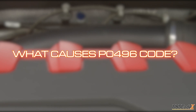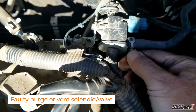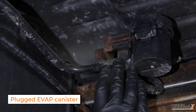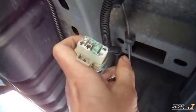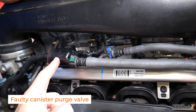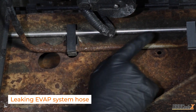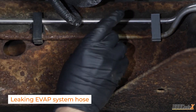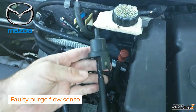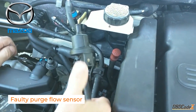This code can be caused by a few different things. A faulty purge or vent solenoid valve is a common culprit, as is a plugged EVAP canister or a failed fuel pressure sensor. Poor electrical connections or a faulty canister purge valve can also cause the code to trigger. In Hyundai vehicles, a leaking EVAP system hose can lead to the P0496 code being triggered. In Kia and Mazda vehicles, a faulty purge flow sensor may be to blame.